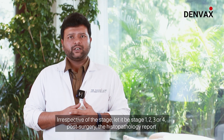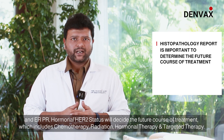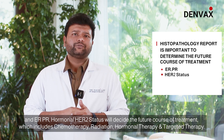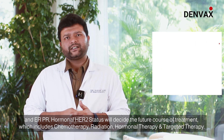Irrespective of the stage — whether stage 1, 2, 3 or 4 — post surgery, the histopathology report and ER/PR hormonal and HER2 status will decide the future course of treatment, which includes chemotherapy, radiation, hormonal therapy, or targeted therapy.